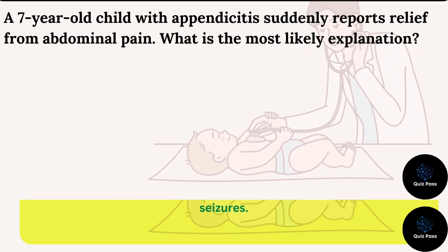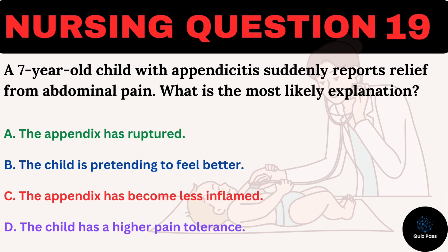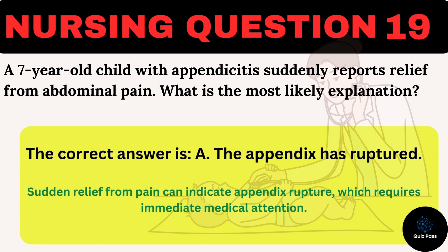A seven-year-old child with appendicitis suddenly reports relief from abdominal pain. What is the most likely explanation? A. The appendix has ruptured. B. The child is pretending to feel better. C. The appendix has become less inflamed. D. The child has a higher pain tolerance. The correct answer is A: The appendix has ruptured. Sudden relief from pain can indicate appendix rupture, which requires immediate medical attention.